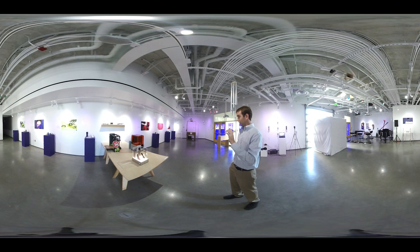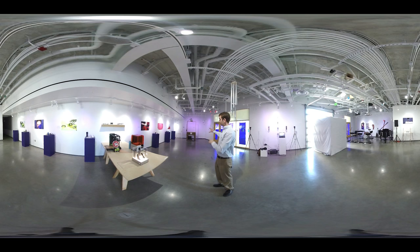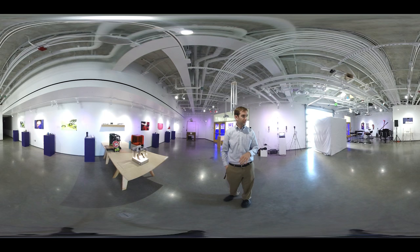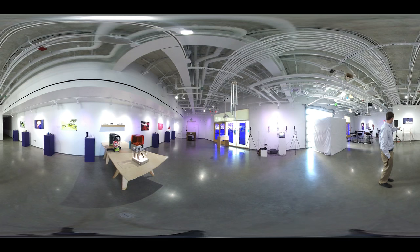Over here we have an augmented reality sandbox. All the purple pedestals have 3D prints on them. We have posters on the walls from our high-speed video camera — just still shots that we took. And if you come around back this way, we have a harmonograph against the wall.